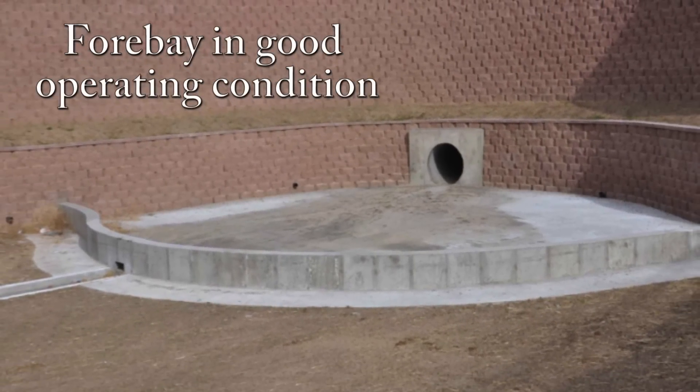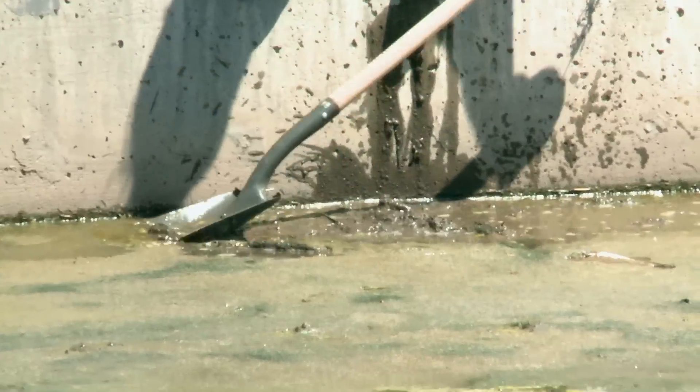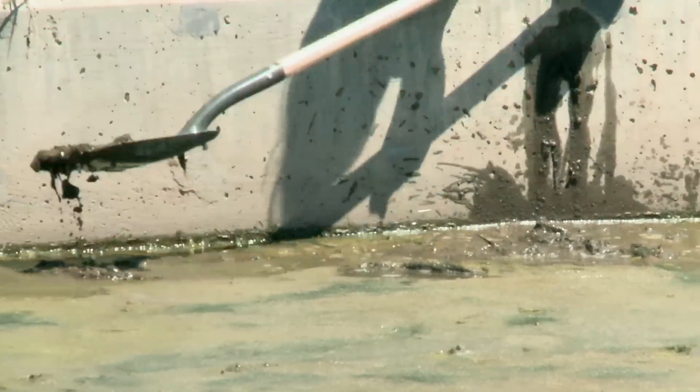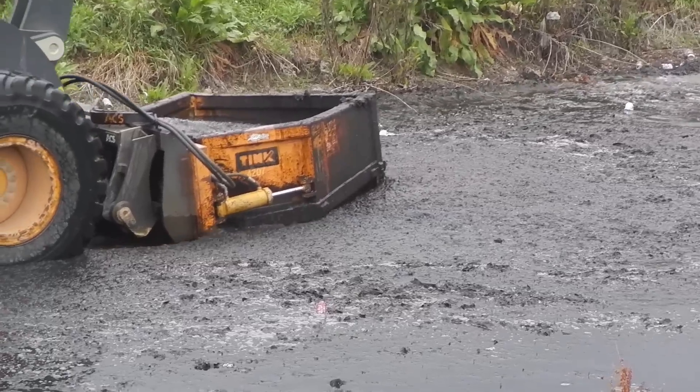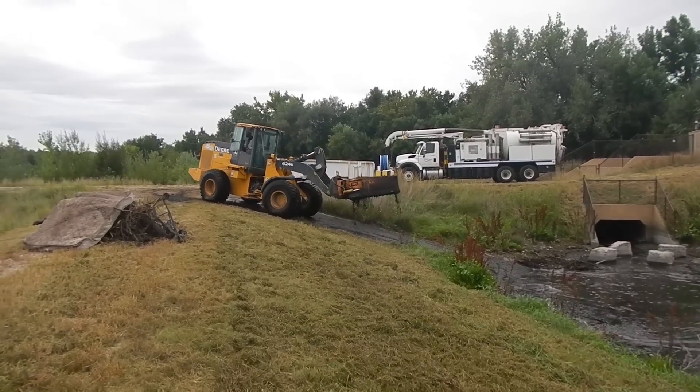For smaller EDBs such as those shown here, forebay sediment removal can be performed by hand using shovels, buckets, and wheelbarrows. Larger EDBs may be designed so that sediment can be removed mechanically using a skid steer, excavator, or other large equipment.